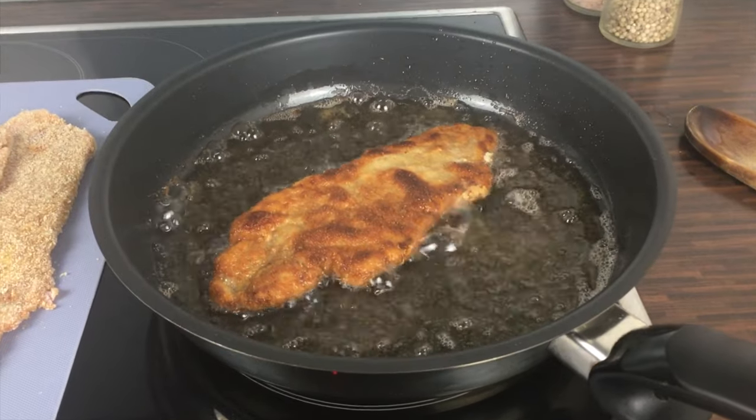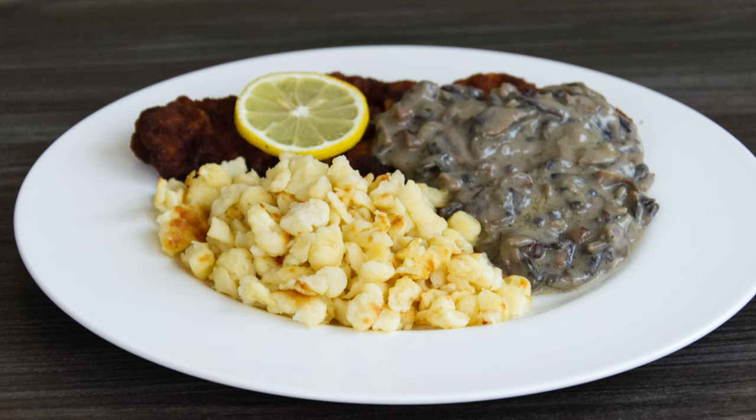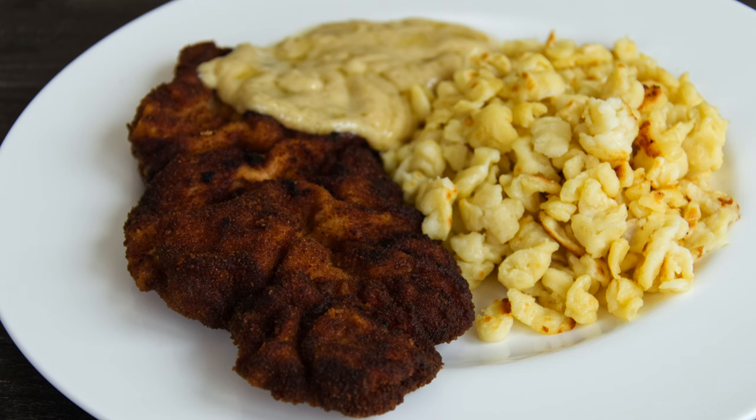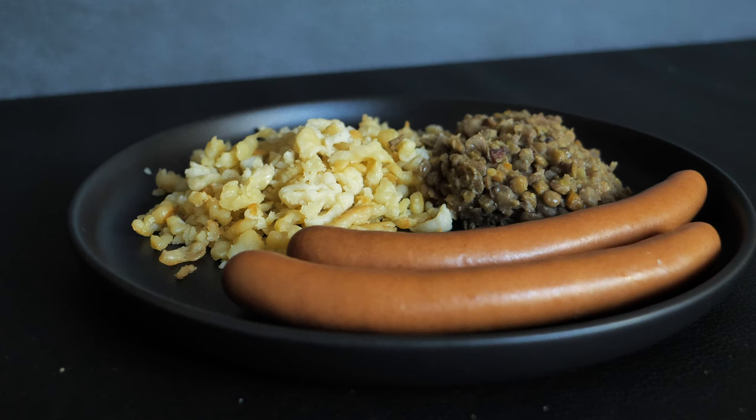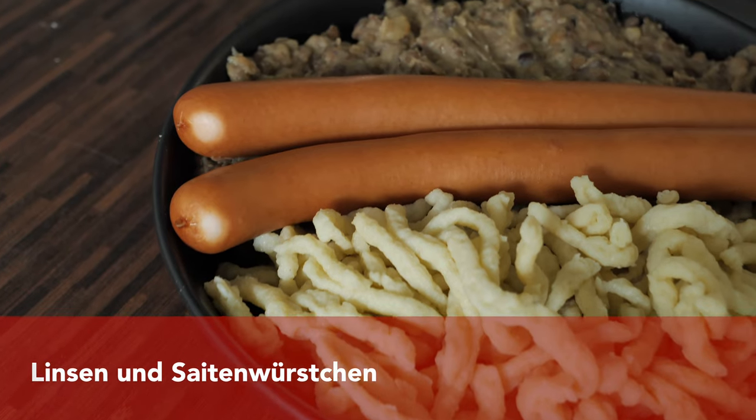Of course you can also serve spätzle with a regular schnitzel — just make sure that you have a sauce, either the hunter sauce or the cream sauce. It's very typical especially in Baden-Württemberg, where spätzle are from.